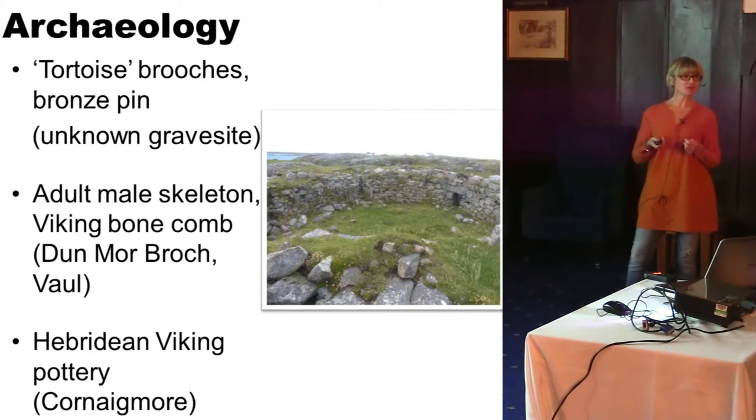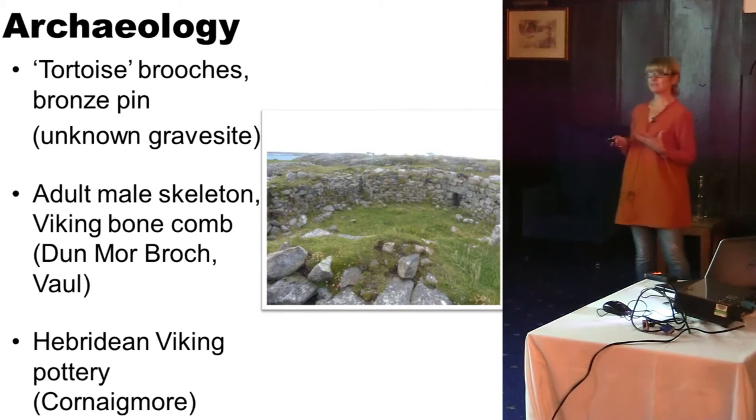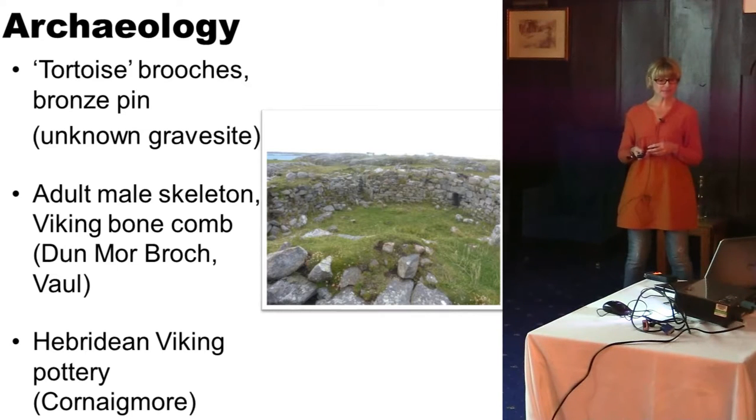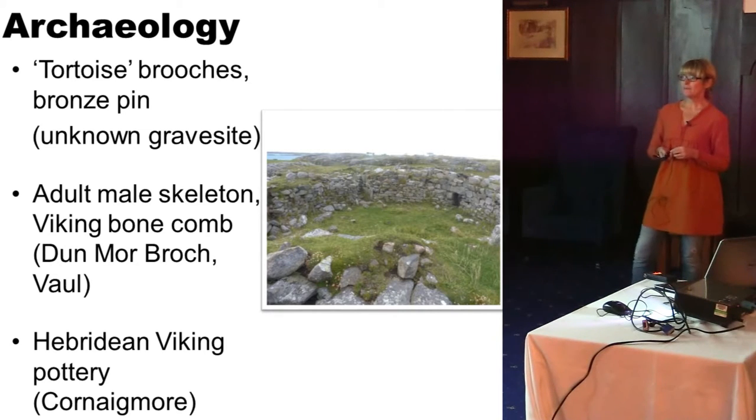In terms of archaeology, most of it is stray finds associated with graves — a pair of tortoise brooches, a disarticulated skeleton, and a little bit of pottery, which is quite significant, as Tyree is one of the southernmost areas for finding Hebridean and Viking pottery. There's not a lot there but enough to make it important. Viking pottery of this period shows a lot of continuity with what went before in terms of use and manufacture, but the style is slightly different, with smaller bowls and cups. Later on there are Hebridean platters that are grass-marked with finger marks on them. So the archaeology is supporting the place name evidence.